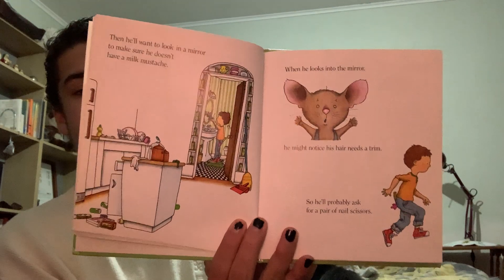Then he'll want to look in a mirror to make sure he doesn't have a milk mustache. When he looks into the mirror, he might notice his hair needs a trim, so he'll probably ask for a pair of nail scissors.